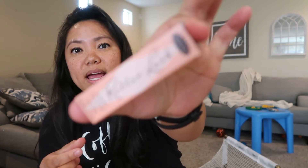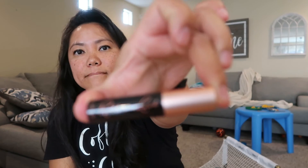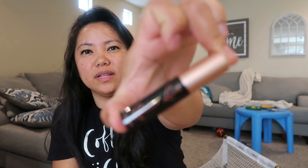And then this one is the Benefit brand mascara. I've used this before and I really like it, so that's cool.